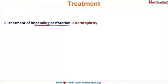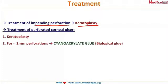For the treatment of non-healing ulcers: if there is an impending perforation, the last resort is keratoplasty. Once it has perforated, again keratoplasty is indicated. However, if the perforation is less than 2 mm, cyanoacrylate glue is used — you place this glue on the small ulcer and it heals, forming natural cornea. For perforations greater than 2 mm, keratoplasty is the modality of management.